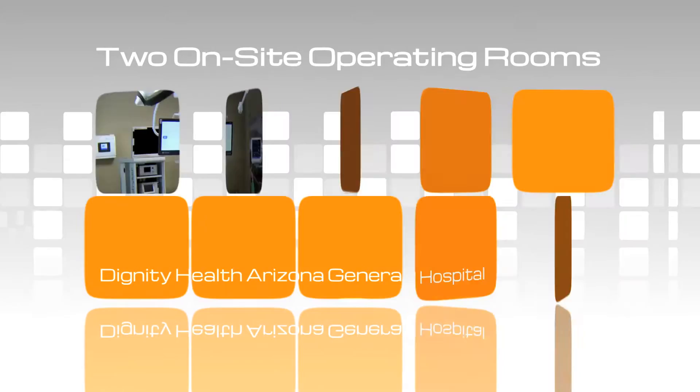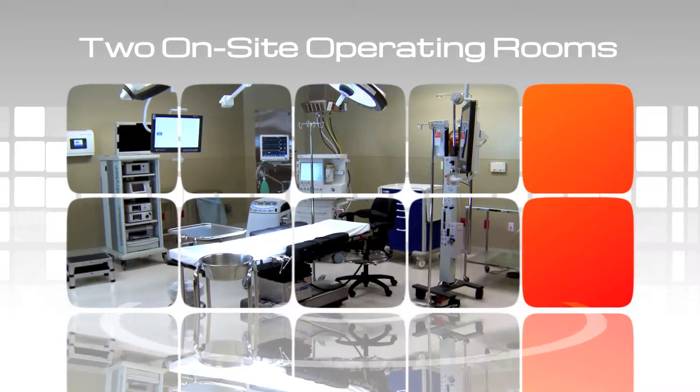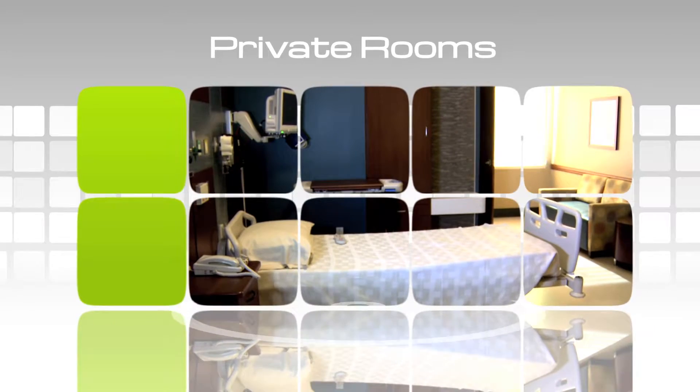Two on-site operating rooms serve both inpatient and outpatient procedures, and private rooms with high nurse-to-patient ratios ensure our patients rest easy.